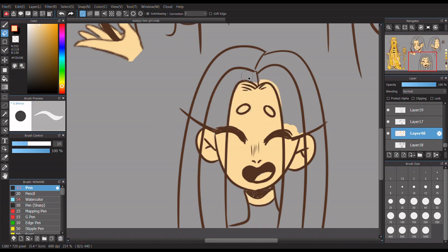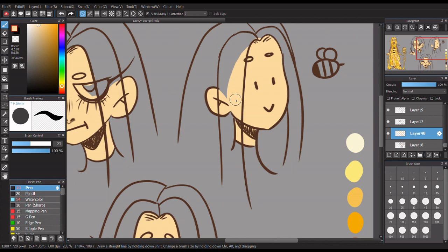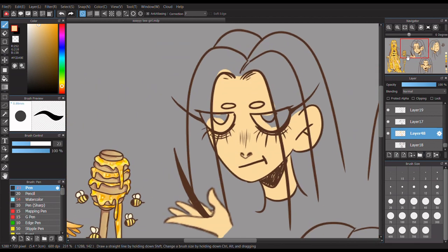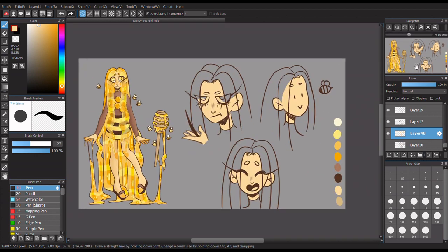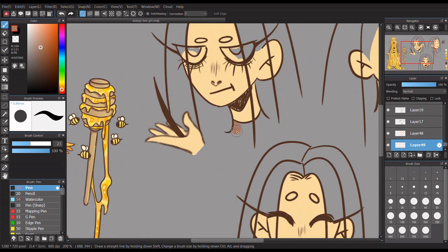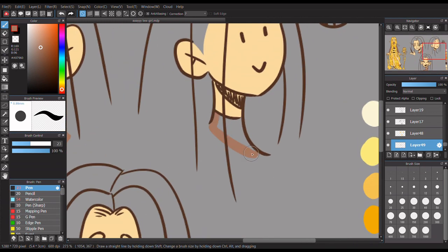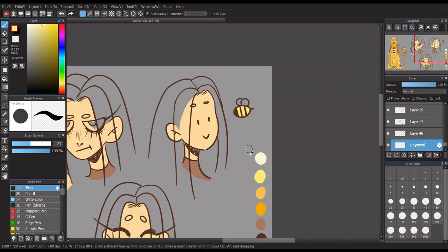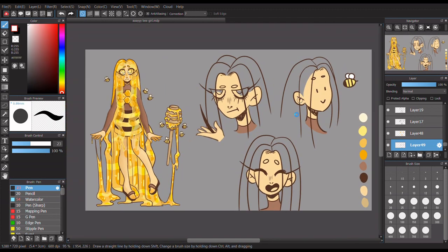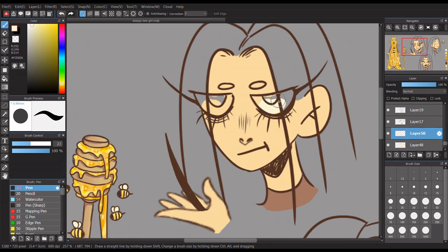I keep entering art contests because they're fun, not for anything else. I mean, obviously I can be competitive, but with stuff like this I just want to draw a honey girl - is that so much to ask for?